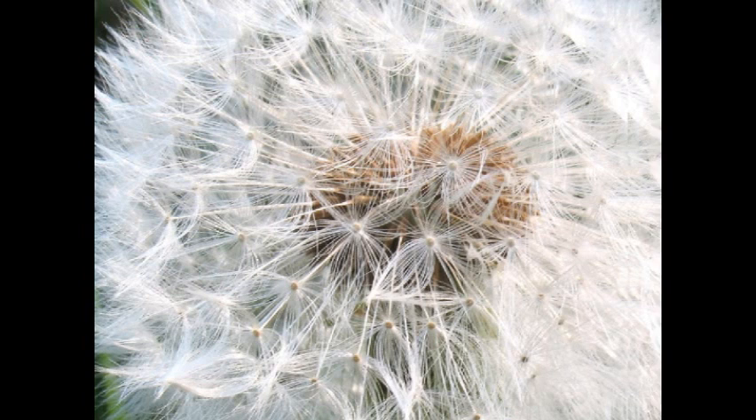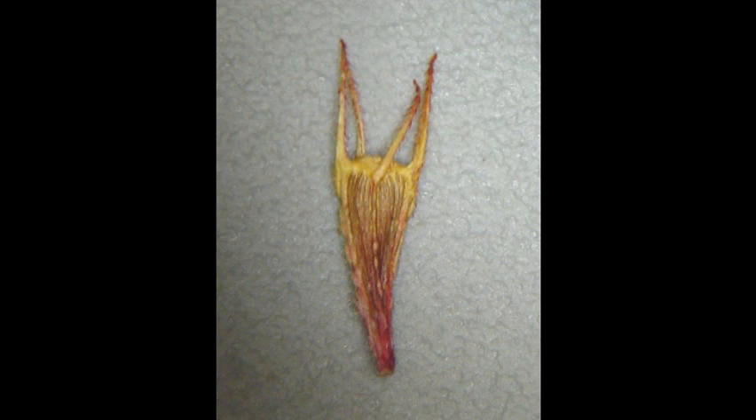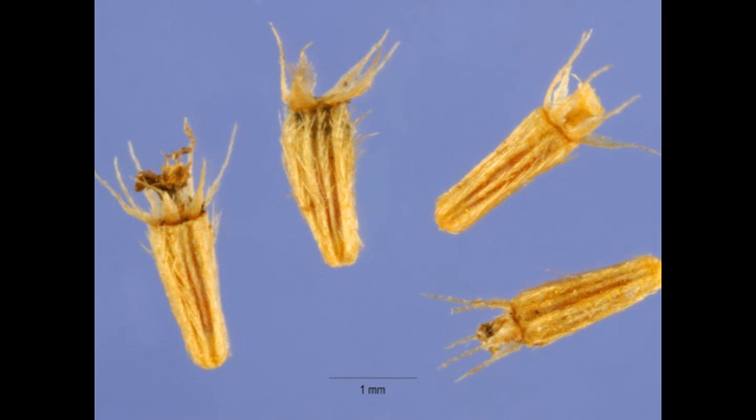Another important feature of the Asteraceae is a special projection called the pappus, which sits atop the achene, or the one-seeded fruit of the flower. The pappus can be pretty variable too. In the Taraxicum or the dandelions, it's the little parachute that we all know pretty well. And in other genera, like this Bidens or Beggartick, the pappus is four bristles known as awns, which help the seeds attach onto an animal or anything passing by to aid in dispersal. The sneezeweeds, or Heleniums, have a crown of scales as a pappus, demonstrating even more variety.